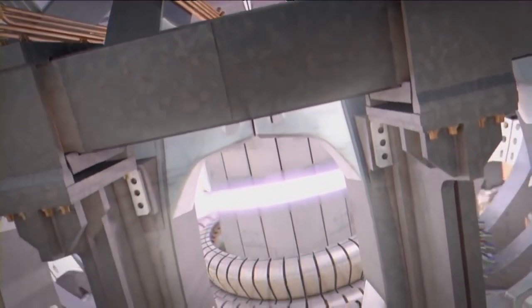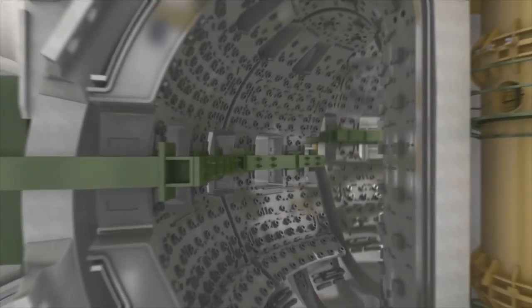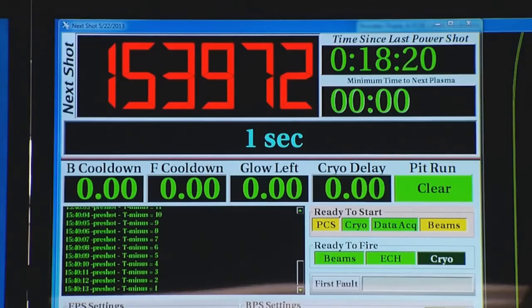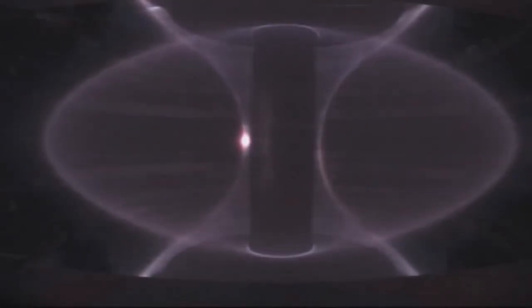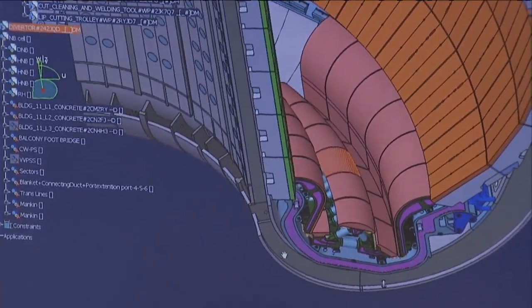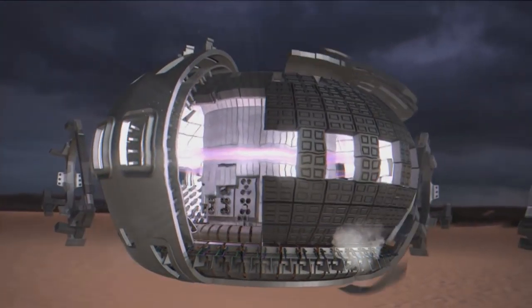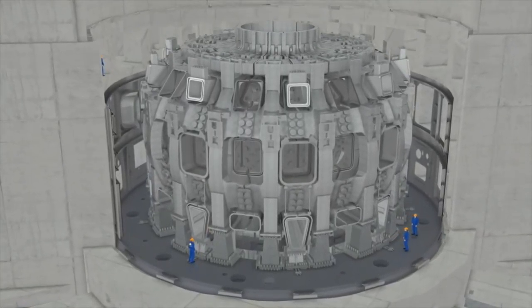Future advanced MCF experiments will be conducted at ITER in France. The ITER tokamak reactor is currently under construction and will be situated in Cadarache. There have already been several breakthroughs in research on both ICF and MCF. In some cases, fusion reactions have been sustained for long enough to approach the important point of break-even, even if only for a few seconds — that is, we have been close to extracting the same amount of energy as we used to initiate the process. But there is still some way to go before we can build viable fusion power plants that produce cheap and clean electricity in unlimited amounts.